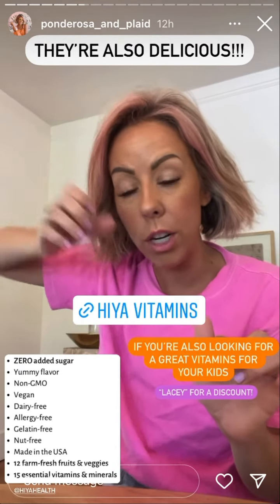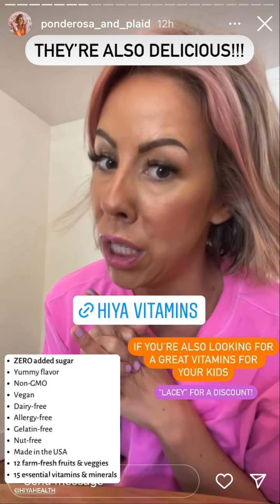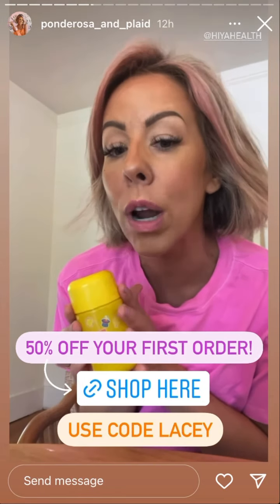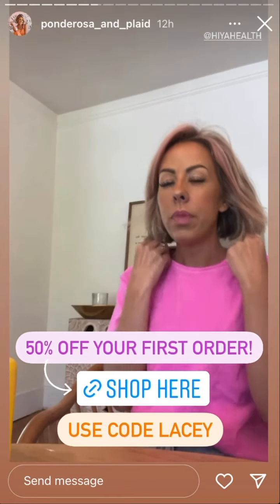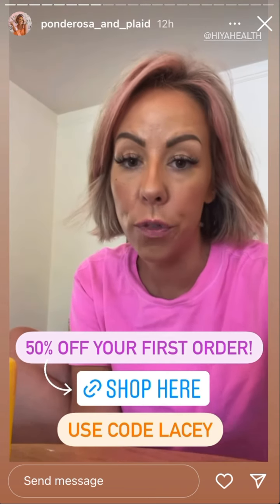I'm going to link them here if you want to check them out. Also, they taste delicious. They really do taste like candy, which I was a little nervous about — like if my kids would even like this since there is zero grams of sugar — but they do. I know because I ate one myself. You can get 50% off your first order.